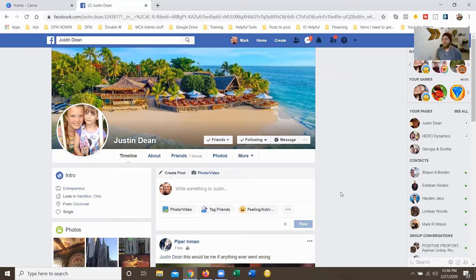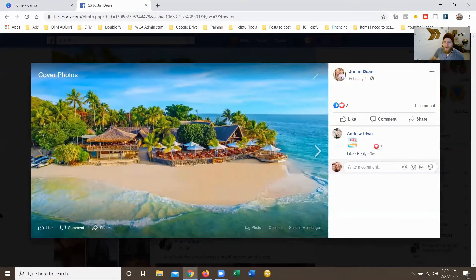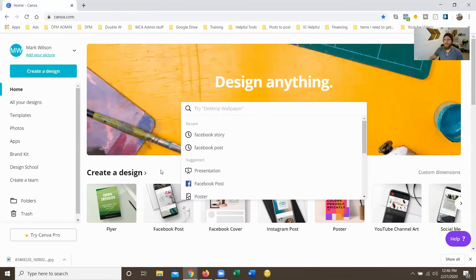So what I'm going to do is show you guys how to make professional cover photos so you can really take your game up to the next level. You can use a photo like Justin's and make it more professional. I'm going to steal this photo and show you guys how you can possibly make this a professional one, and then I'll go into some other steps, diving deeper.